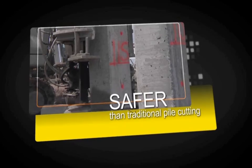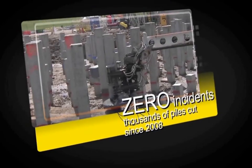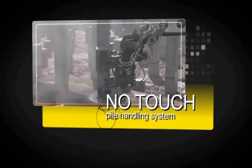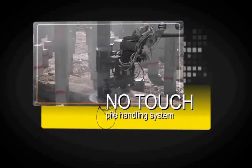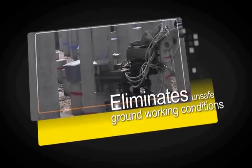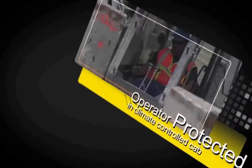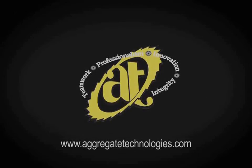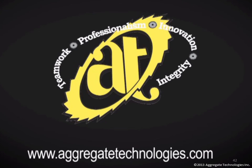Thank you for your interest in our machines. Here's one more look at our patented pile cutting machines. If you have any questions, feel free to contact us at any time, and keep us in mind for any of your other concrete sawing or demo projects. Thanks again, everyone. We hope to hear from you soon.